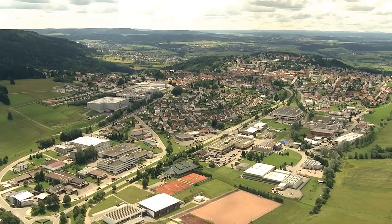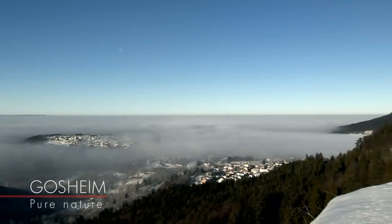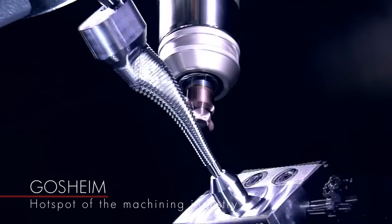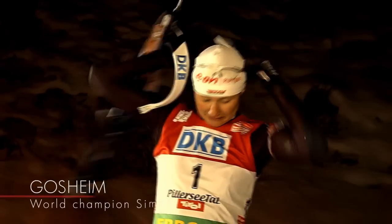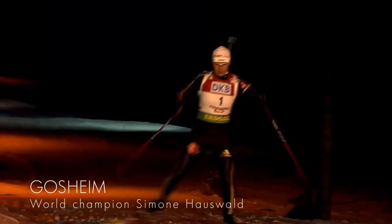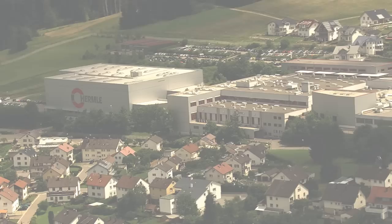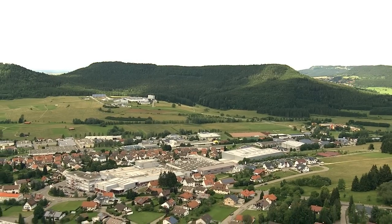Gossheim. A place that offers something special in many respects. Many say that people's vision is more acute here than elsewhere. Many say that people work more precisely here. Many say that people here are more goal-oriented, persevering and successful. But above all, this place is so special because something very special is created here.